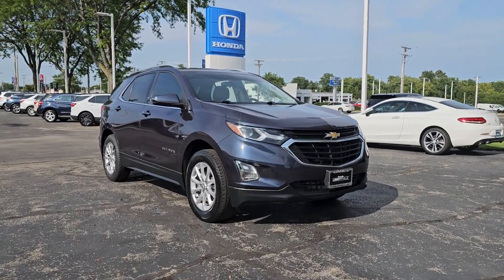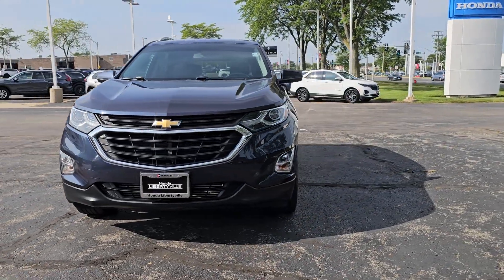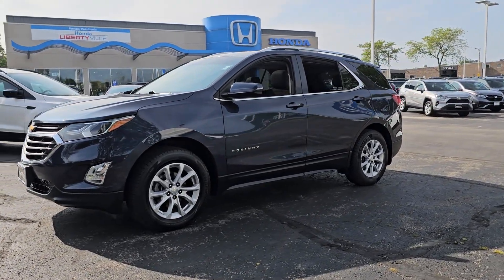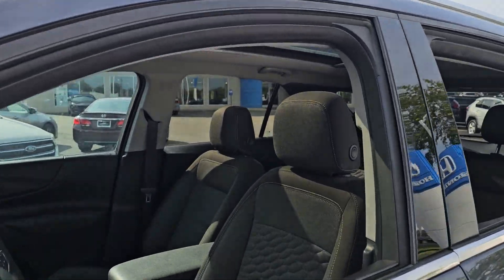Get acquainted with the 2018 Chevrolet Equinox. This vehicle is an outstanding buy with fewer than 90,000 miles on the odometer. Whether you're on a family road trip or doing the daily drive, the Equinox is your go-to vehicle.